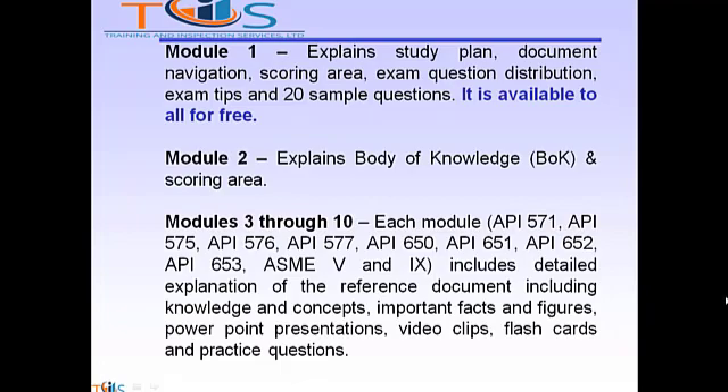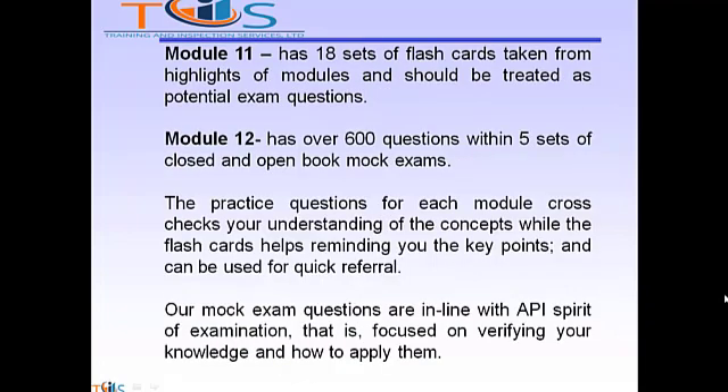Module 2 explains the body of knowledge and scoring area. Modules 3 through 10 each include detailed explanation of the reference document, including knowledge and concepts, important facts and figures, PowerPoint presentations, video clips, flashcards, and practice questions. Module 11 has 18 sets of flashcards taken from highlights of the modules and should be treated as potential exam questions. Module 12 has over 600 questions across five sets of closed and open book exams. The practice questions for each module cross-check your understanding of the concepts, while the flashcards help remind you of key points and can be used for quick referral.